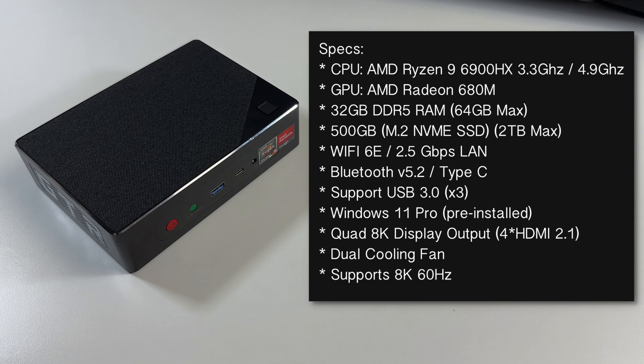You can also opt for bare bones — so no RAM or storage included — for only $479, and then you can go ahead and select your own choice of RAM and storage. I will show you how easy it is to access the internals a little bit later in the video.